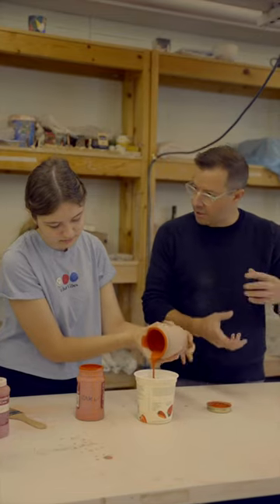I'm Brian Farrell, associate professor of art here at Seton Hill, and we're doing some raku firing today.